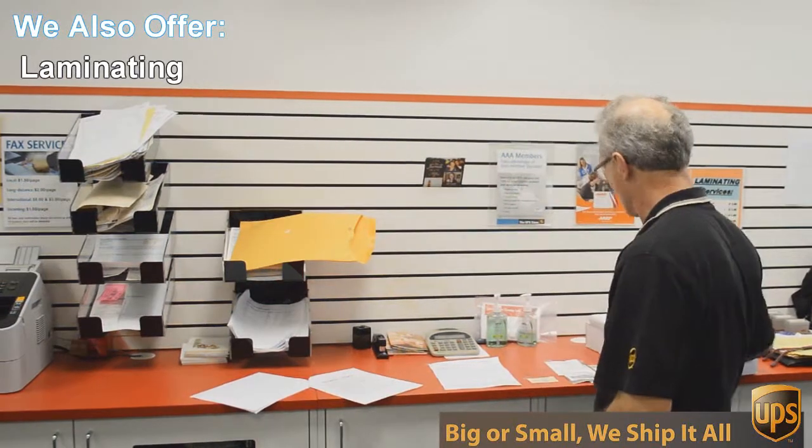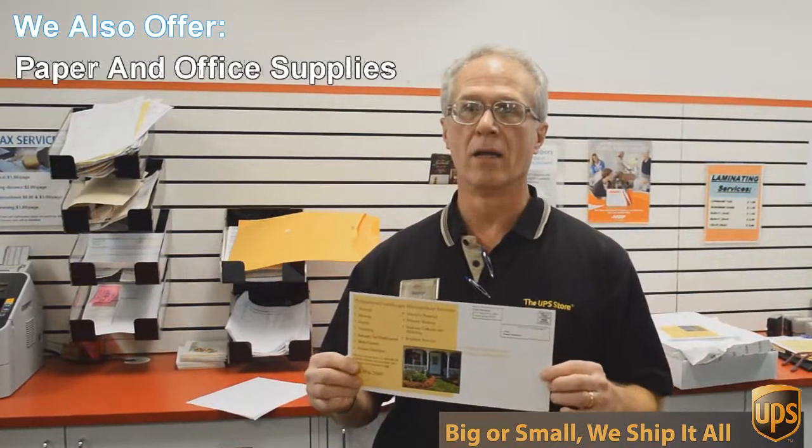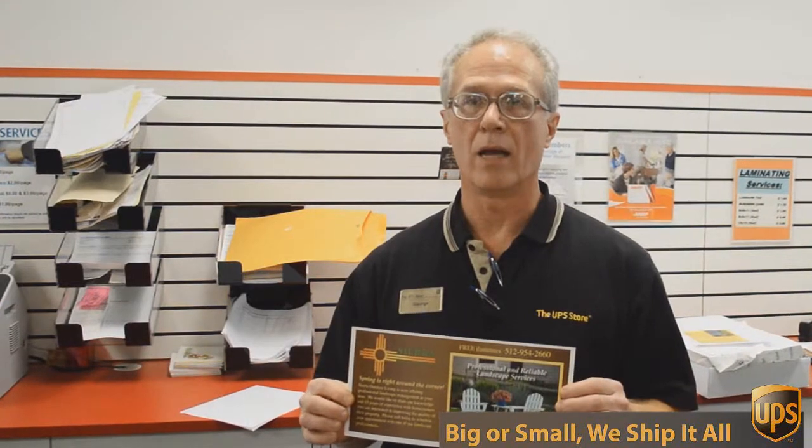An example of that would be this flyer here that we're doing today. This is a double-sided six by 12 inch flyer, full color, and we're going to send out 717 of these to Austin addresses, printed double-sided color — all for 49 cents each. Can't beat that.